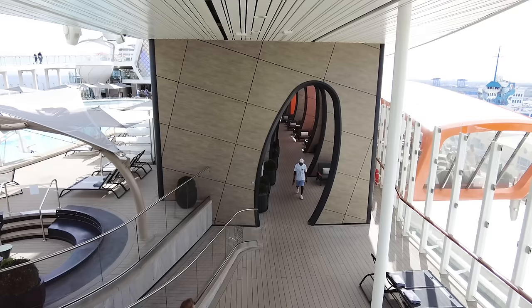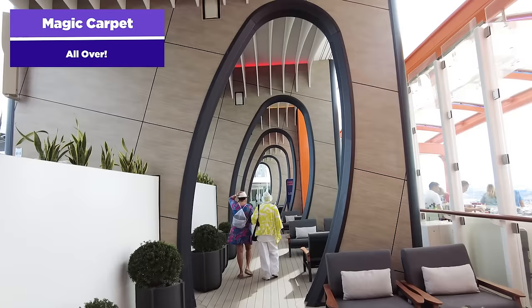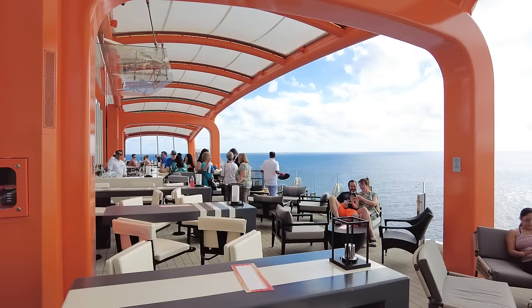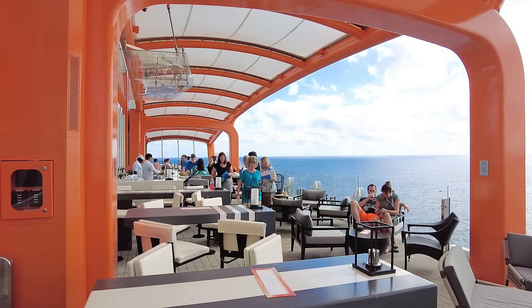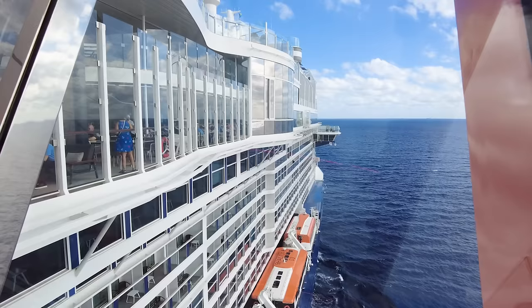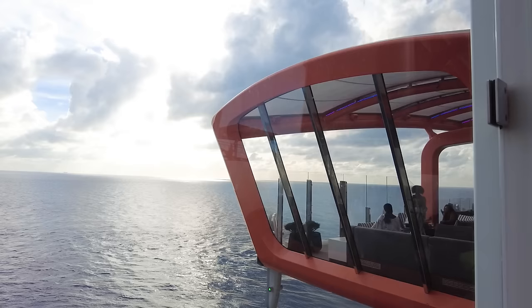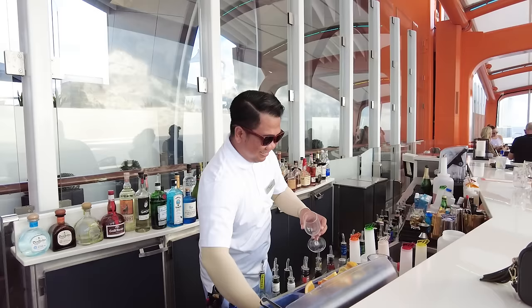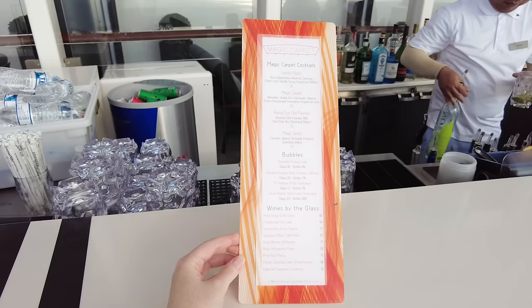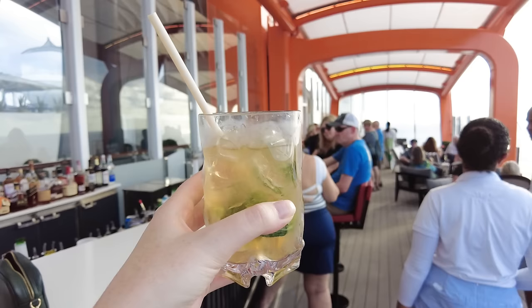The Magic Carpet is right here on the pool deck, but it moves up and down the side of the ship. It's a multi-use venue — primarily a bar — cantilevered off the side of the ship, providing amazing views and a great ocean breeze. The Magic Carpet can also become a restaurant or the point of embarkation when tendering. It's a signature feature that makes the Edge Class so unique. I love going here on sea days for unblocked views of the ocean, and there are special cocktails available on the Magic Carpet as well.